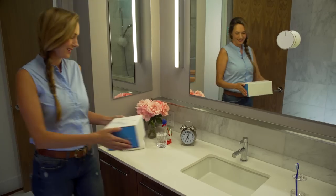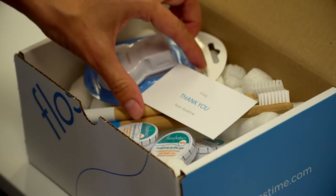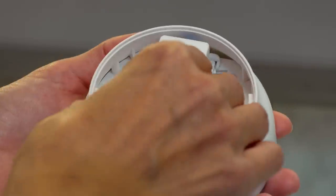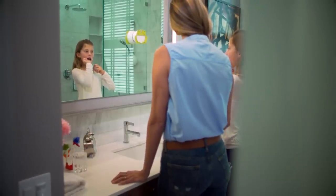With a Flosstime monthly subscription box, the perfect amount of floss shows up right when you need it. And replacement floss cartridges install in just seconds. Flosstime — time to floss.